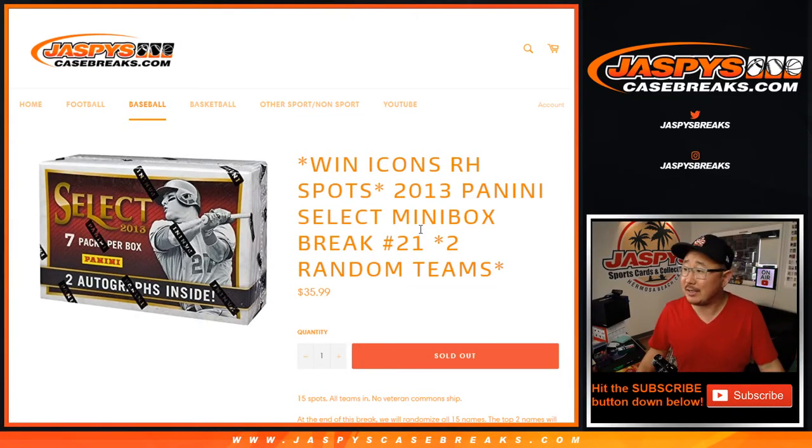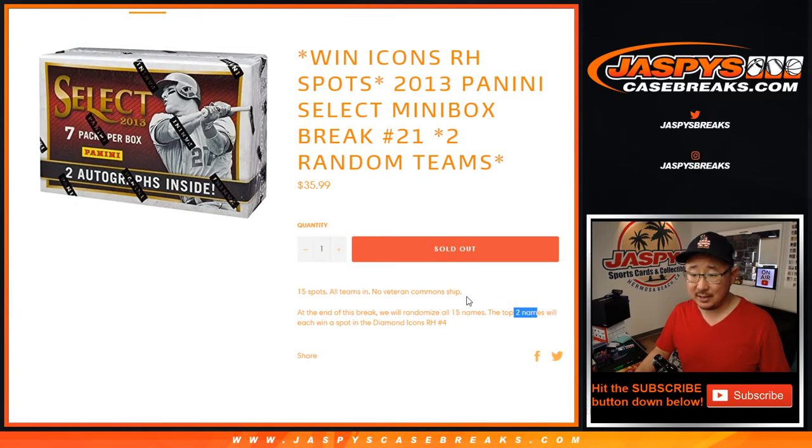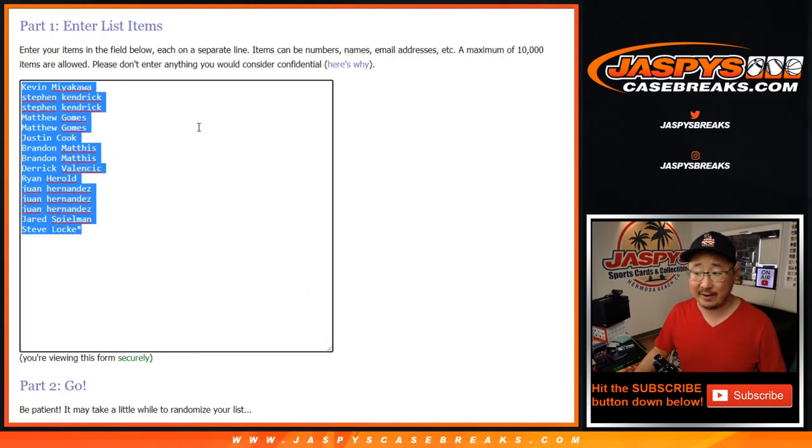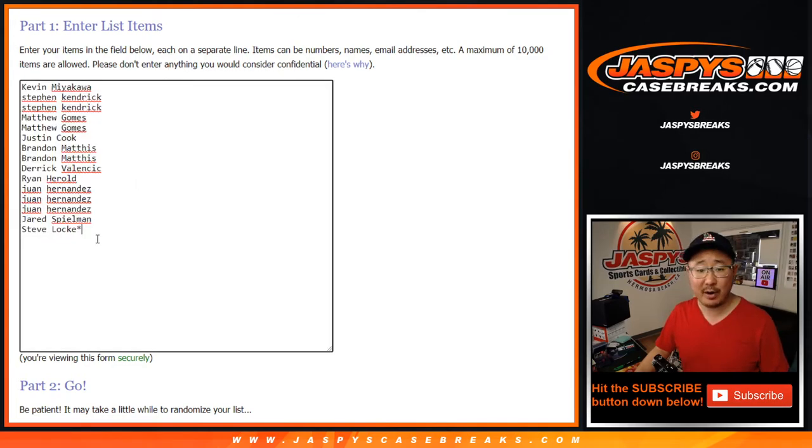Hi everyone, Joe for JaspisCaseBreaks.com coming at you with another mini box break from 2013 Panini Select Baseball. Random team break number 21 with a chance to win two spots in Diamond Icons number four, which is officially sold out. That'll be the next break after this if you're watching live. So let's do the break first though.